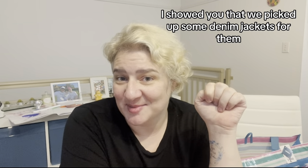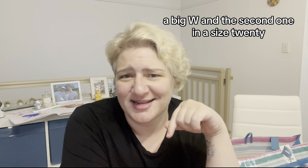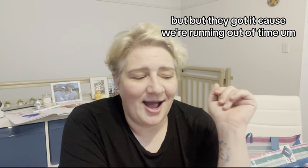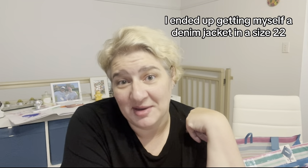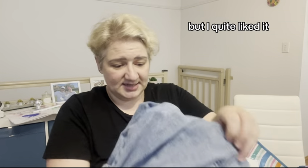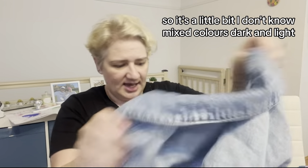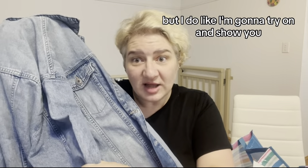When the girls were here, we picked up some denim jackets for them — the first one was size 26 from Big W and the second was size 20. They wanted them really, really oversized. The 20 obviously wasn't so oversized, but they got it because we were running out of time. Today at Kmart they have more winter gear, so — sorry girls — I ended up getting myself a denim jacket in size 22. It's still oversized on me and I liked the way the sleeves rolled up and the colouring of the denim.